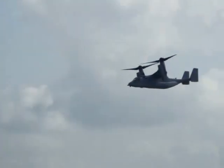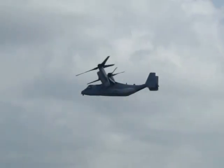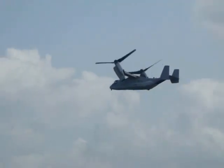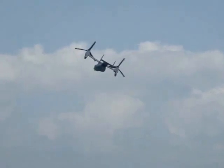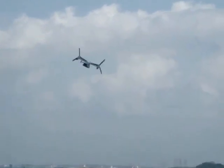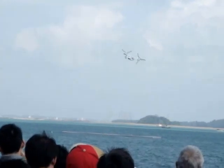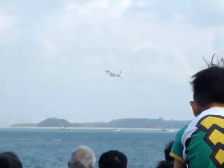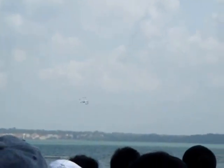Following this transition into airplane mode, the aircraft will execute a high angle of attack climbing turn away from the crowd, just demonstrating the outstanding maneuverability of the MV-22 Osprey.